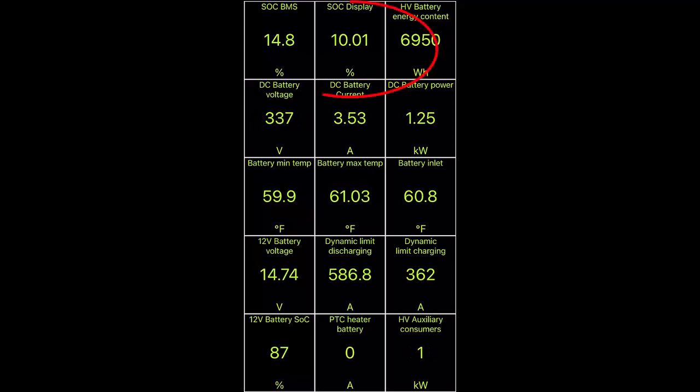With the app open, you can see that our state of charge is just over 10% and battery voltage is 337 — actually a little bit low, the lowest I've seen it. It may have to do with the fact that we're at such a low state of charge; we're technically under 10%. Battery temperature, which is of major interest today, is hovering around 60 to 61°F. Battery minimum temperature is 59.9°F, battery maximum is 61°F. The Electrify America we're going to is about three miles away, and I'm just going to drive normal.